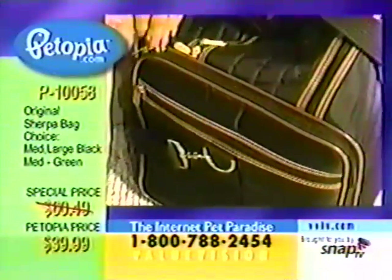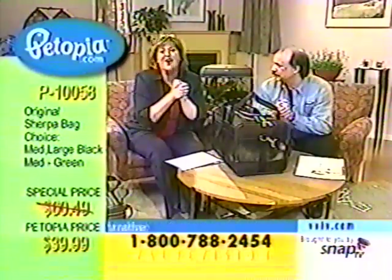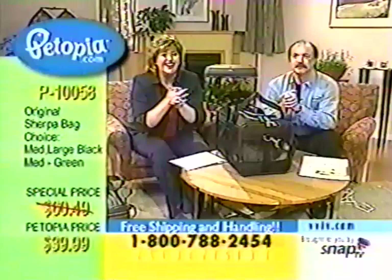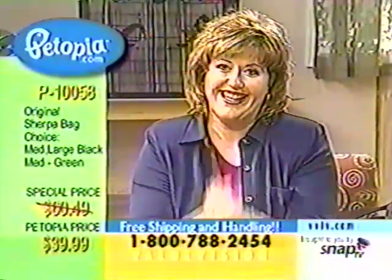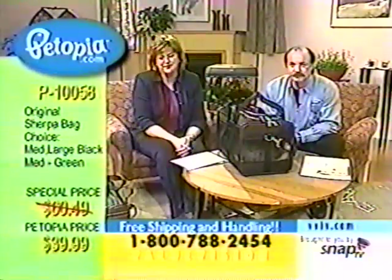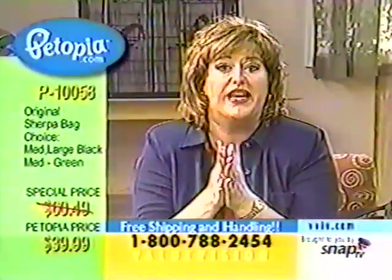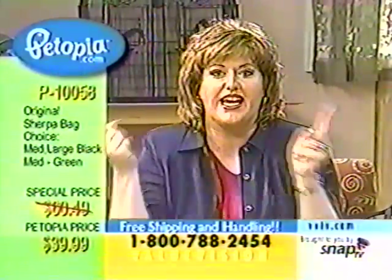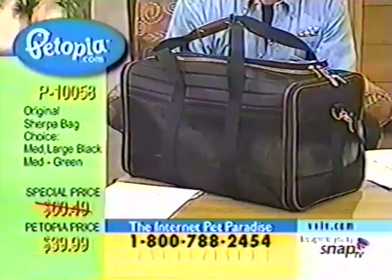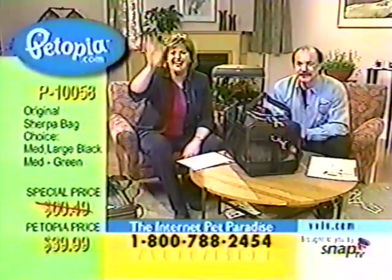I saw your cat on the show one time. I have a Persian — a tawny shell Persian. His name is Tony. He was watching TV and saw everything going on. I applaud you — I think Petopia is the best thing that could ever happen to ValueVision. Thank you so much, Bonnie. I will have Kazza on the show in the coming weeks, so make sure Tony's watching so they can connect. I'm going to send you a picture of Tony. Wonderful — everybody, buy this!